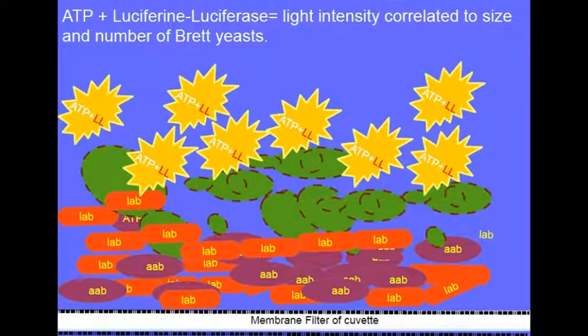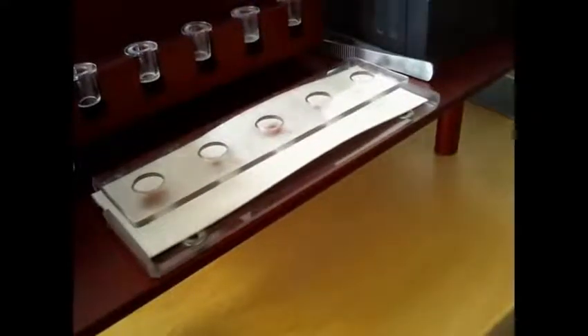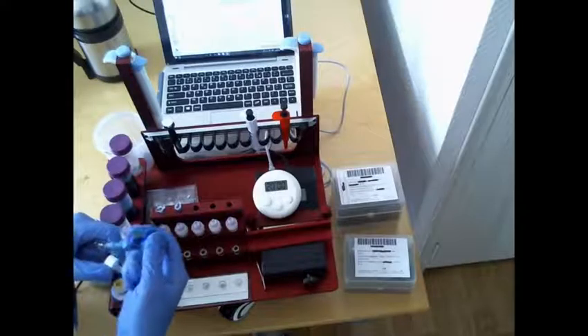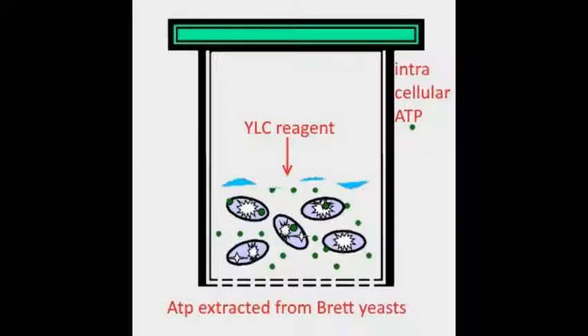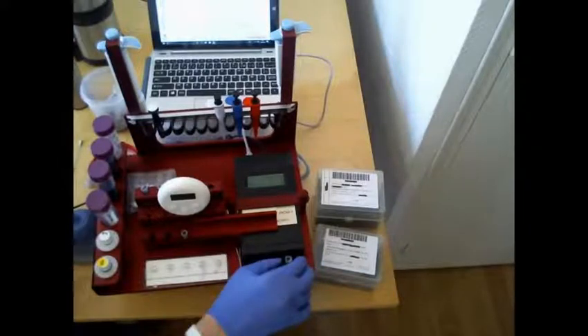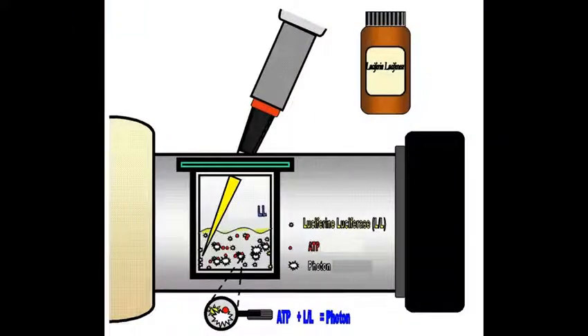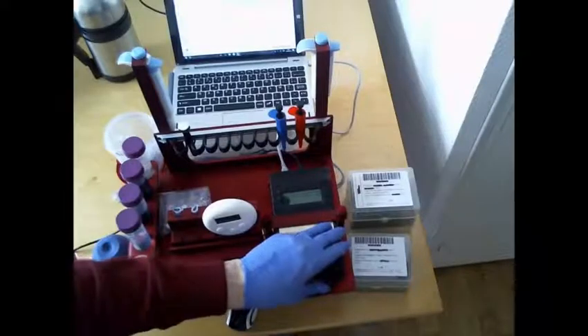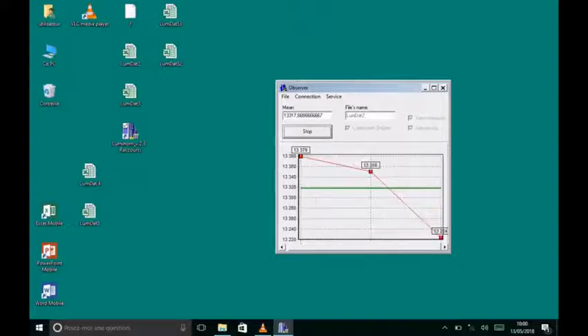With the second test, yeast ATP is analyzed. After flushing inhibiting substances through the cuvette bottom filter, the cuvette is placed into the Brett Alert sample preparation workstation. The YLC reagent is brought into contact with the yeast — mainly Brettanomyces — for a few minutes. This reagent releases ATP from yeast without releasing ATP from bacteria. The cuvette containing the released ATP is inserted into the bioluminometer, luciferin-luciferase is added, and its bioluminescence is measured. The higher the yeast ATP bioluminescence compared to the background luminescence, the greater the number and size of viable Brettanomyces present.